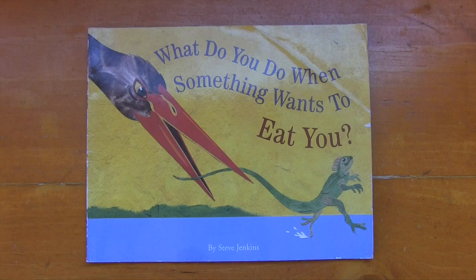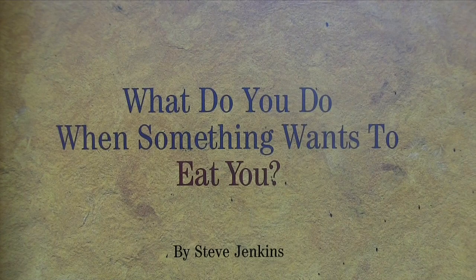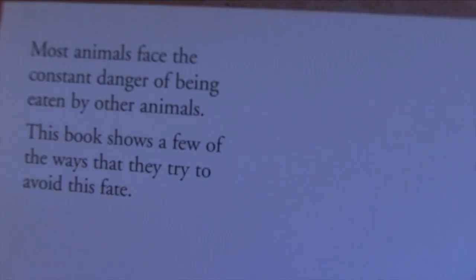What to Do When Something Wants to Eat You, by Steve Jenkins. Most animals face the constant danger of being eaten by other animals. This book shows a few of the ways that they try to avoid this fate.